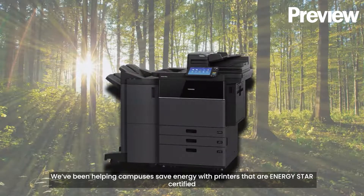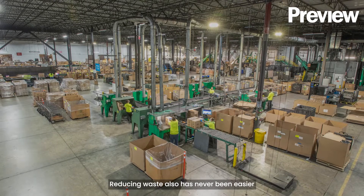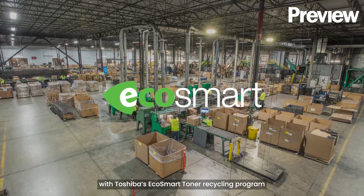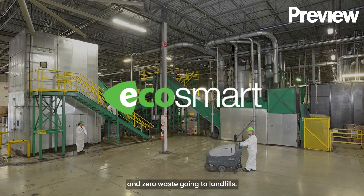We've been helping campuses save energy with printers that are ENERGY STAR certified and equipped with eco-friendly features to help meet these goals. Reducing waste has also never been easier with Toshiba's EcoSmart Toner Recycling Program, which allows for 100% recycling of Toshiba brand cartridges and zero waste going to landfills.